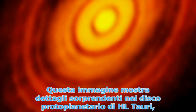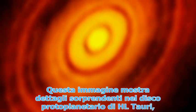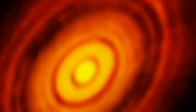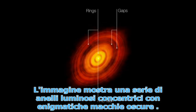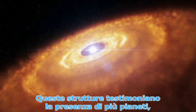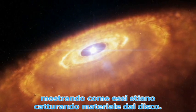It reveals unexpected fine detail in the HL Tauri protoplanetary disk, which consists of material left over from the birth of the star. The image shows a series of concentric bright rings with enigmatic dark patches. These structures are clear signs of the presence of multiple planets as they sweep up material from the disk.